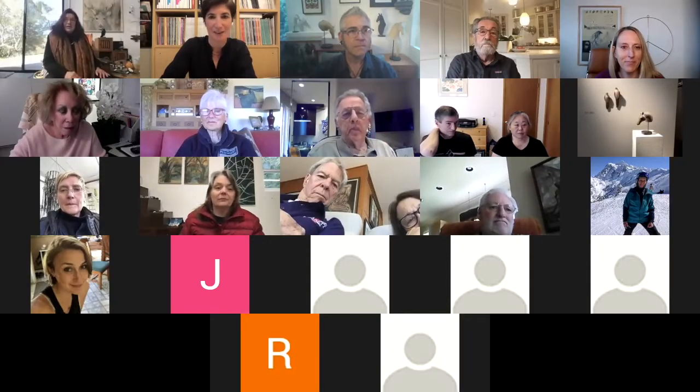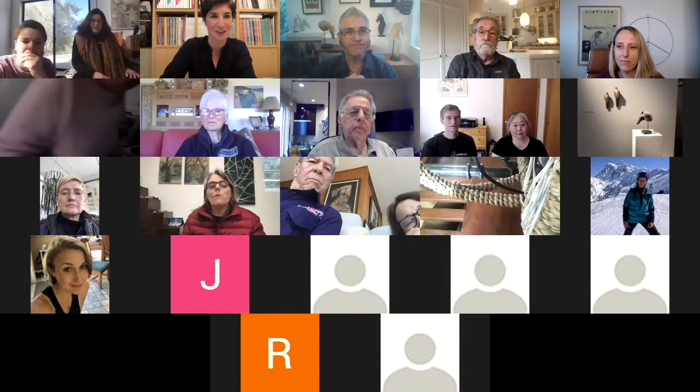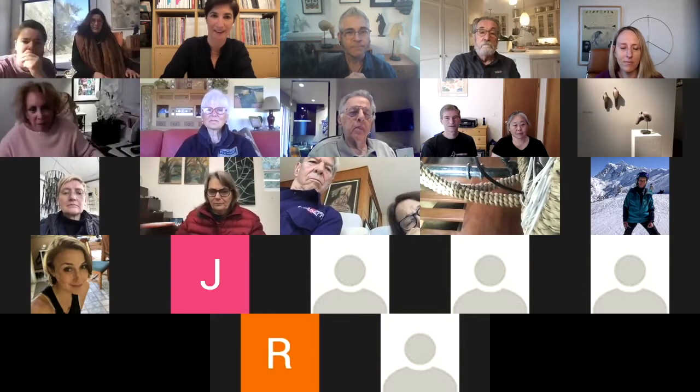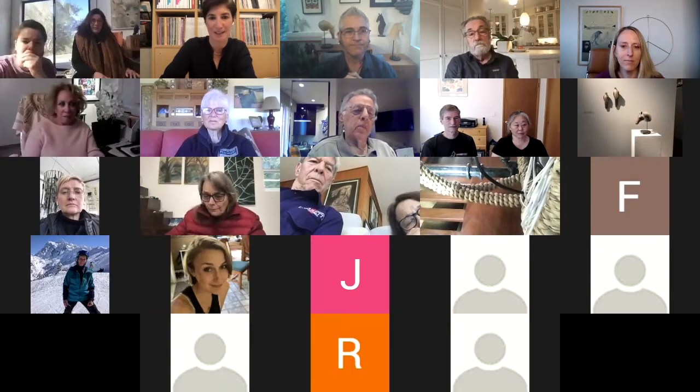Thanks, everyone, for joining us this morning. This is a really special exhibition, bringing Jane's work and Ross's work together for the very first time, actually exhibiting together. Although they have worked closely together and are very prominent in one another's work always, seeing their work side by side is pretty special.